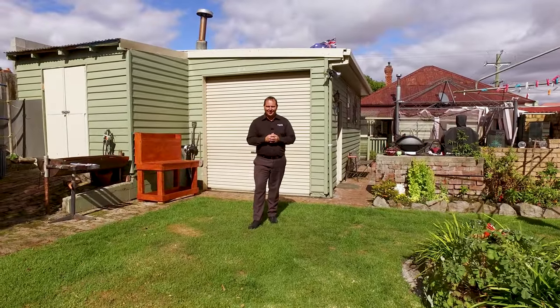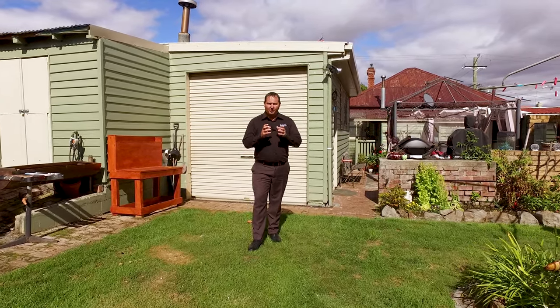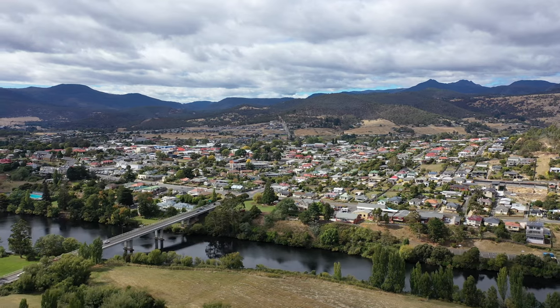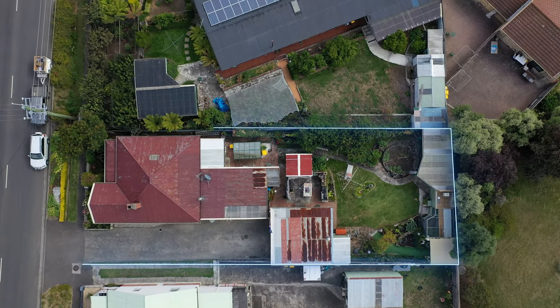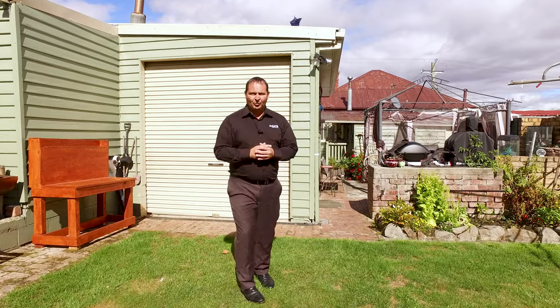G'day guys, Paul Belcher from Roberts Real Estate, and welcome to my new listing at 16 Blair Street in beautiful New Norfolk. We're perfectly located — only a two-minute stroll to the local CBD and the local school. The River Derwent is only a stone's throw away, and we're on a level access block of just under 700 square meters. We've got a weatherboard home with four bedrooms, a newly renovated kitchen, and freshly painted. Let's have a look around.